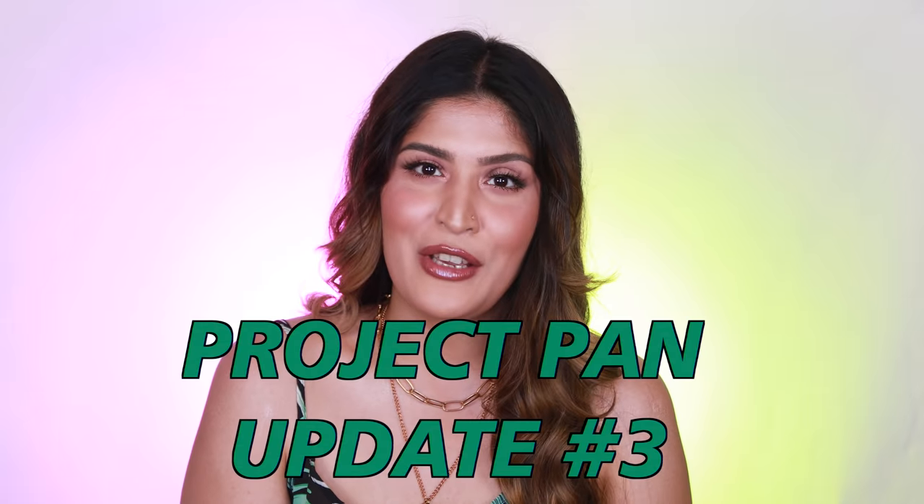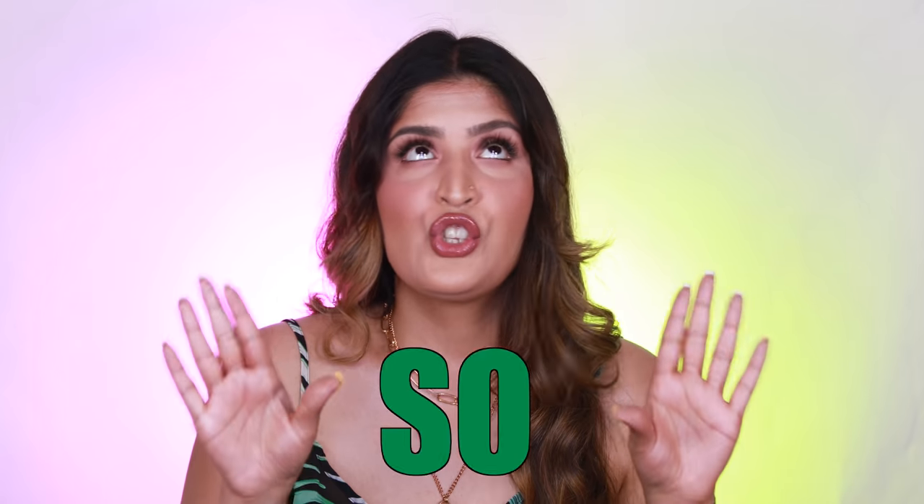Welcome back to my channel! For today's video I want to share my monthly update for my project pan. If you're wondering what that is, I'll leave a playlist in the cards. We have some roll-ins and roll-outs happening, some exciting and some not so exciting. I'm also going to talk about the challenges I've been facing, how I'm using my products, and how I plan to use them next month.